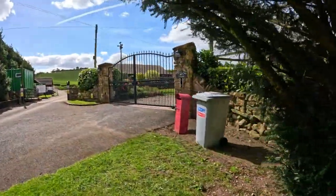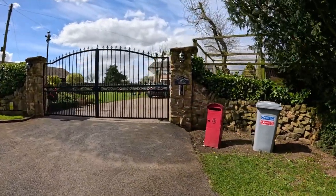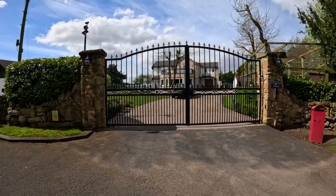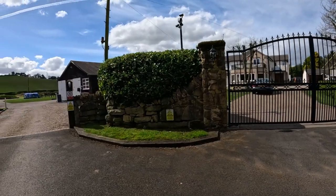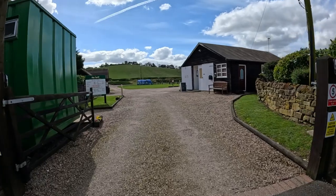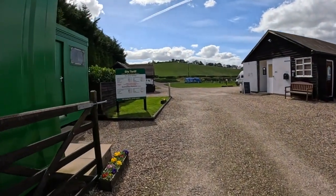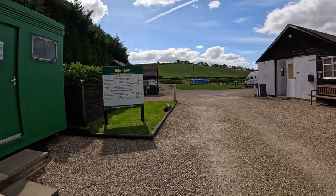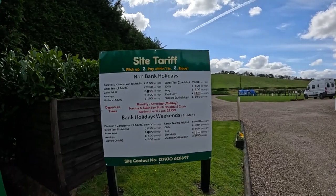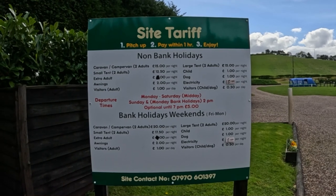Lovely cottage this - great guys that own this site. They've got two big German shepherds. So this is the entrance as you come in, and this is the site tariff. It is cheap to stay - cost us £16 last night because we've got a dog with us and we've got no electric.